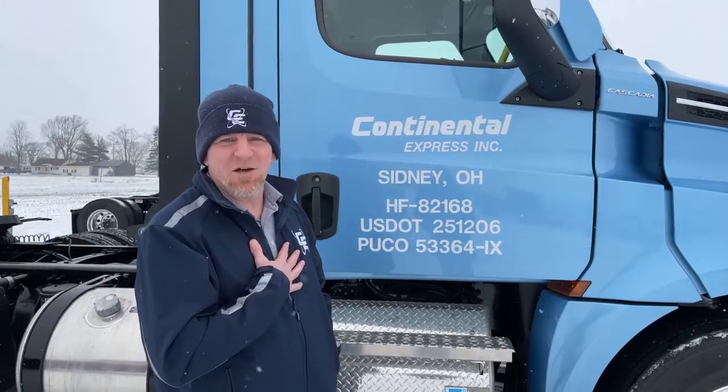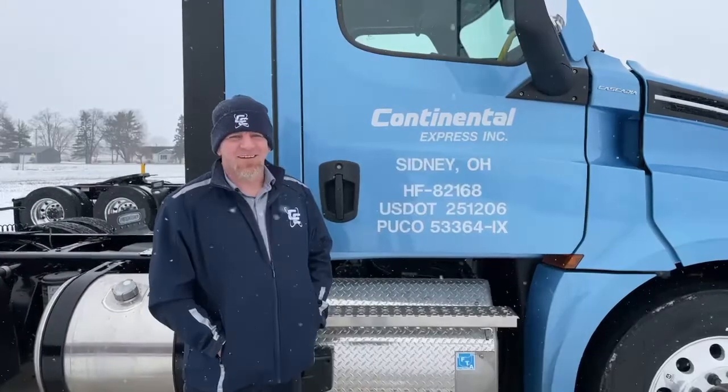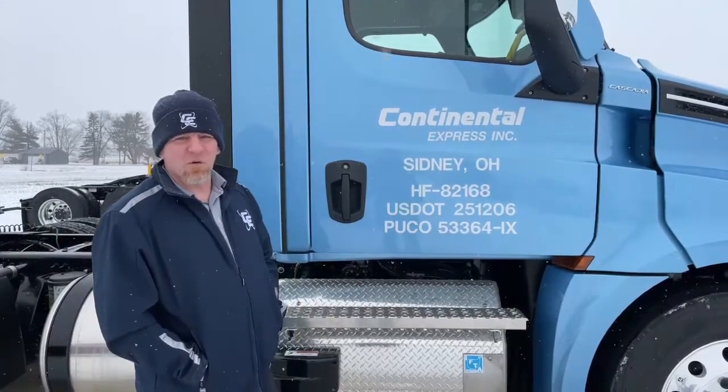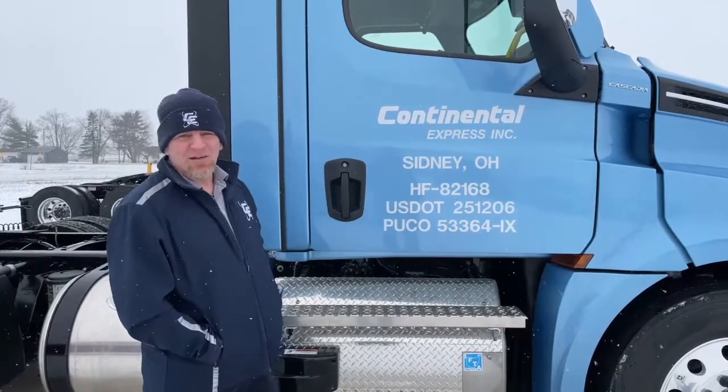This 2022 Freightliner Cascadia day cab is going out to Portland, Oregon, and it's going to be for Oregon drivers out there — they're the first to experience the brand new digital dash.